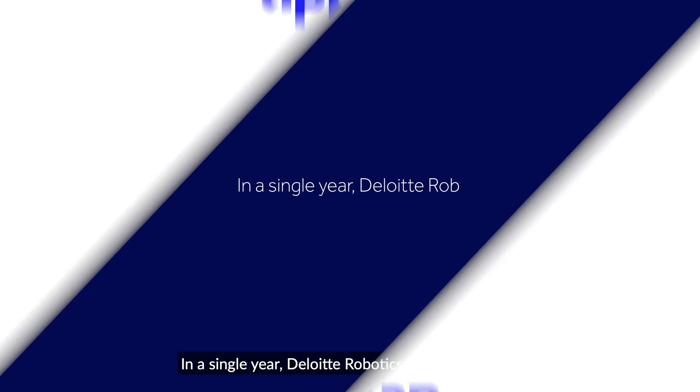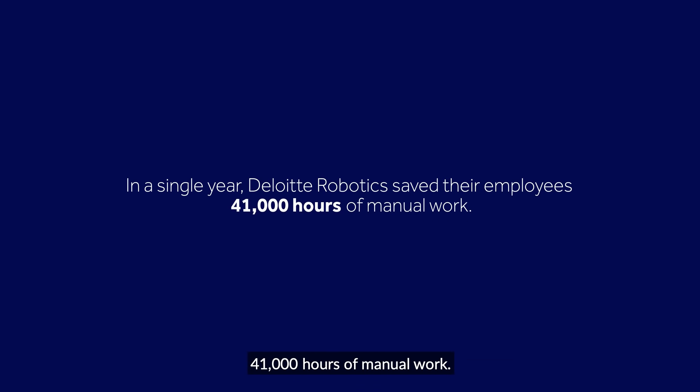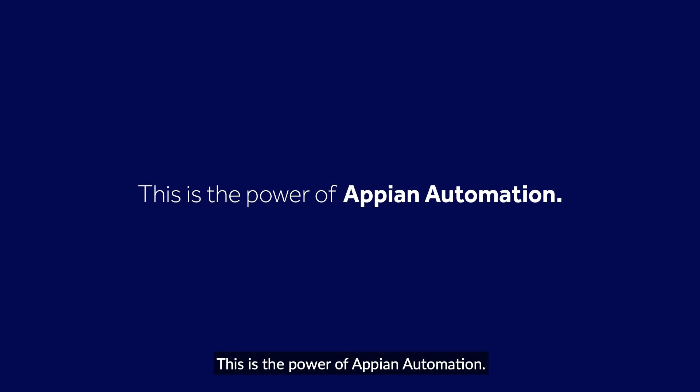In a single year, Deloitte Robotics saved employees 41,000 hours of manual work. This is the power of Appian Automation.